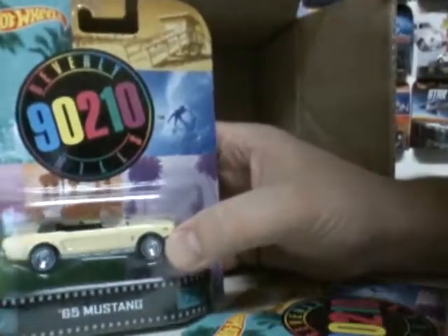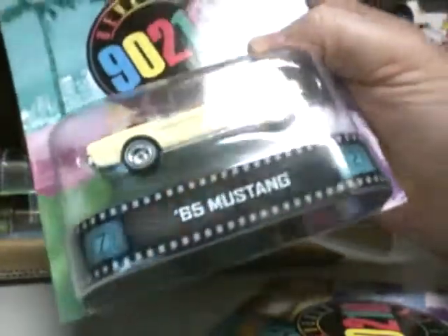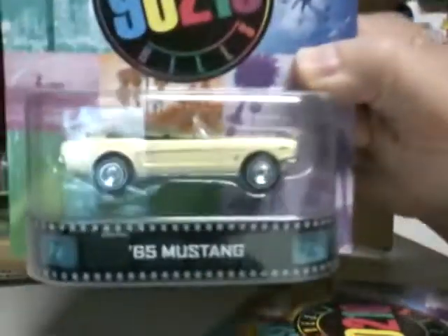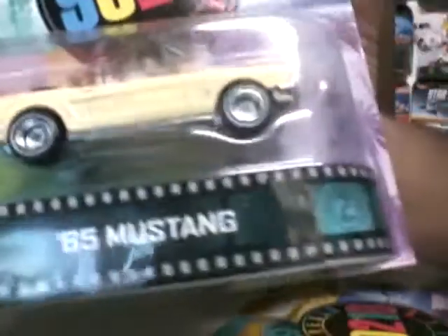Next we have Beverly Hills 90210 — the '65 Mustang. I forget whose car this was. Was this Brenda and Brandon's? Brandon's car? Yellow Mustang, must have an opening hood. So you got three of those.